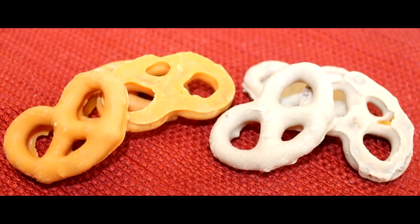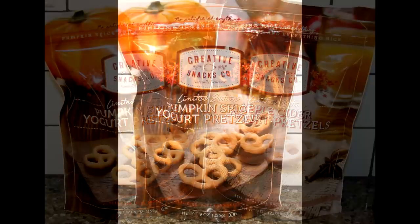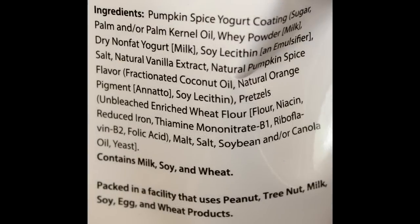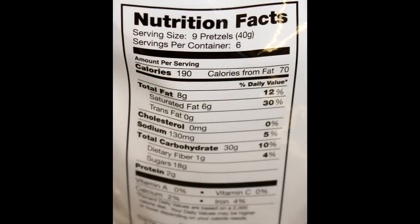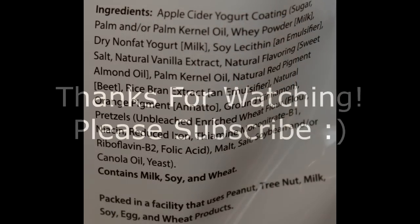Very good. Excellent. So I hope you all enjoyed the review. I'll have a picture at the end because they're two different colors. Thanks for watching. Bye!